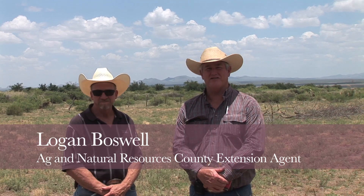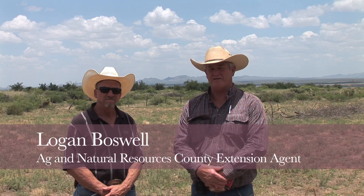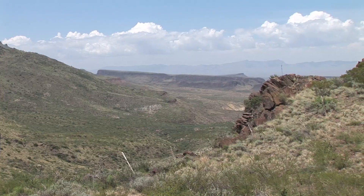Hello, I'm Logan Boswell, County Extension Agent in Brewster and Jeff Davis Counties, and this is Bruce Carpenter, our District Livestock Specialist for District 6 located in Fort Stockton. Today we're going to talk briefly about poison plants and management of livestock around poisonous plants.